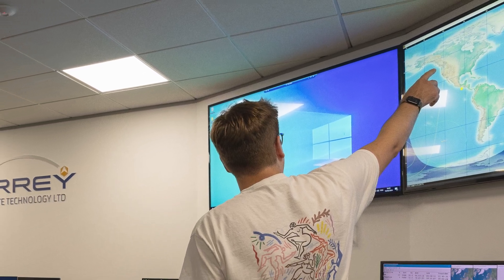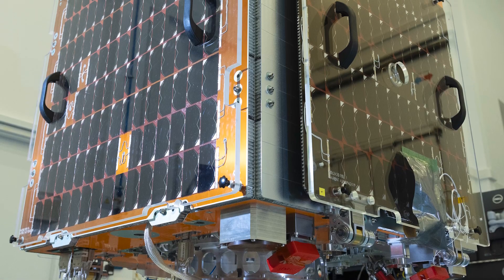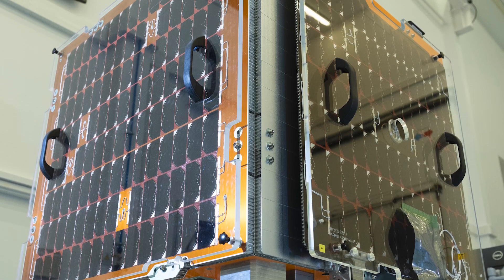For defence, we do three things. We allow global sense — we use satellites like Tyche to find surface emissions and movement. We provide precision navigation and timing services, things like allowing radios to synchronise and enabling precision weapons. And we use satellite communications to ensure that we can secure decision advantage and make quick decisions globally.